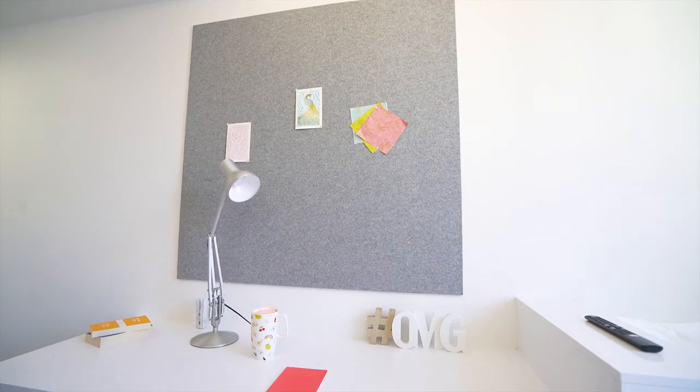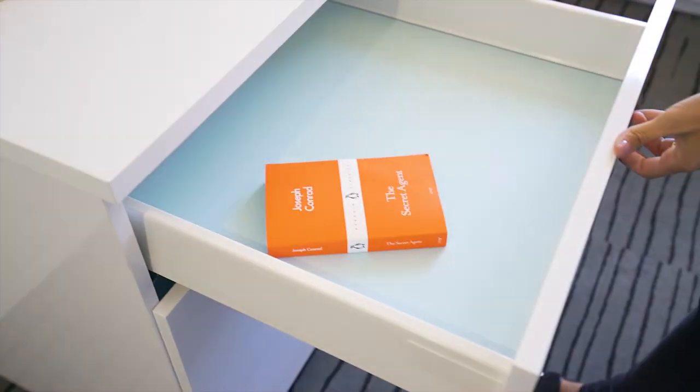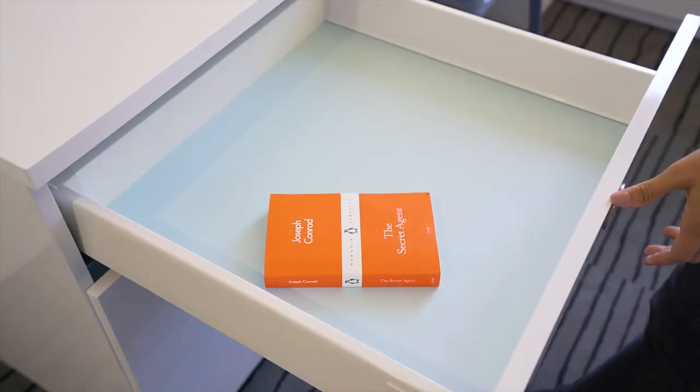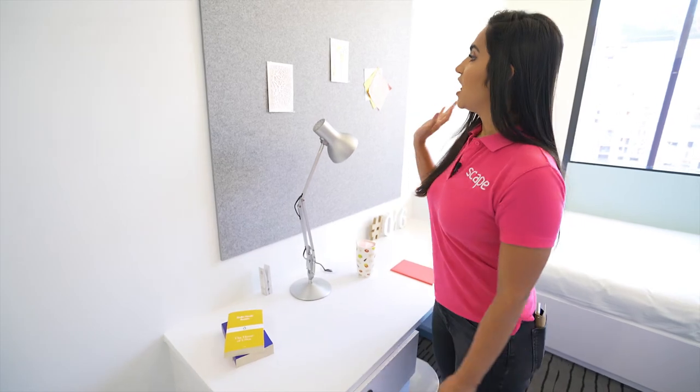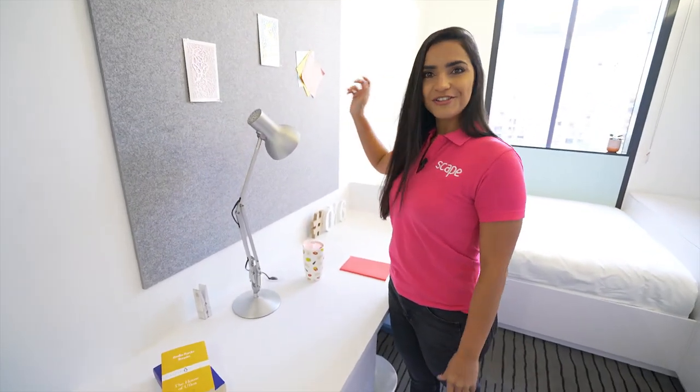This is one of the ensuite rooms. Here you have your study area with your desk, some drawers where you can put your books and your notebooks, a lamp, and a board where you can put your photos and your notes.